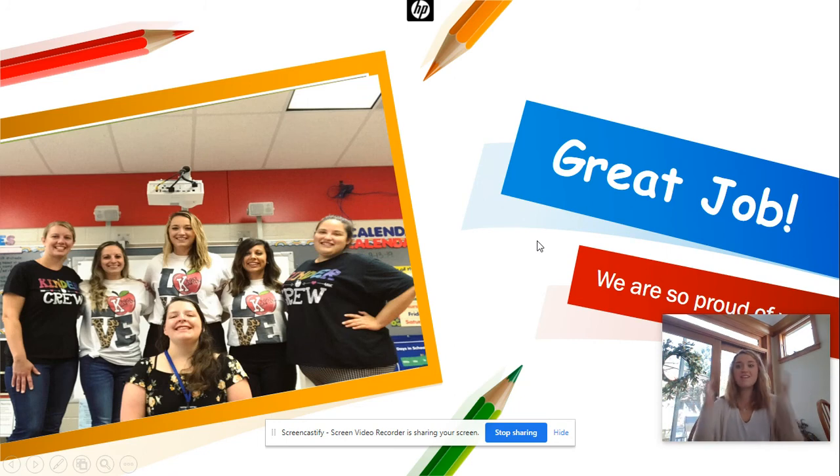Great job! You did another week of great reading of your sight words. Now don't forget your challenge — pick a sentence, write it out, draw a picture to match, and send it to us as your teachers. Bye, guys!